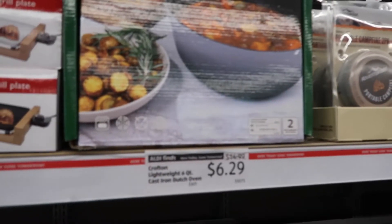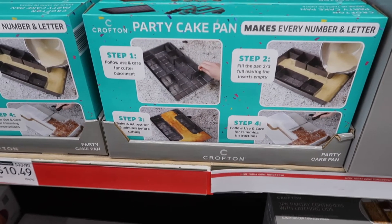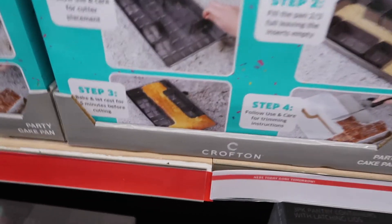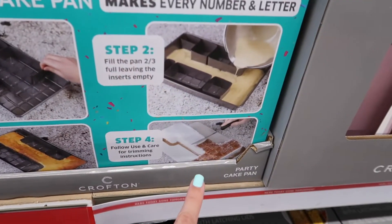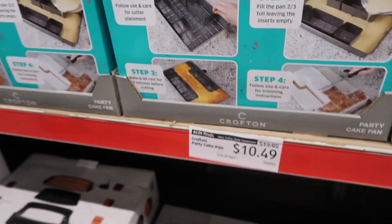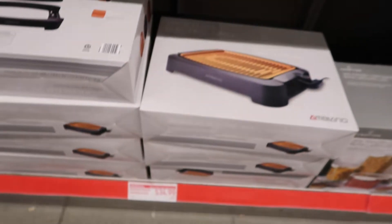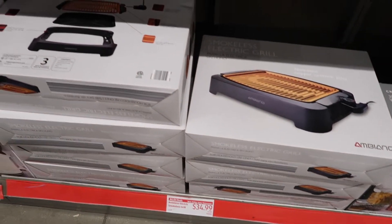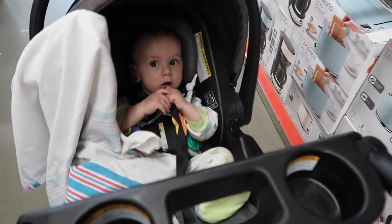Over here they have a lightweight cast iron for $6.29. Down over here, a party pan where you can make different shapes — like a number one — so you can make it for birthdays. That is on sale for $10.49. Down here they have an electric smokeless grill for $34.99. Baby boy says get it while it's hot — no pun intended.